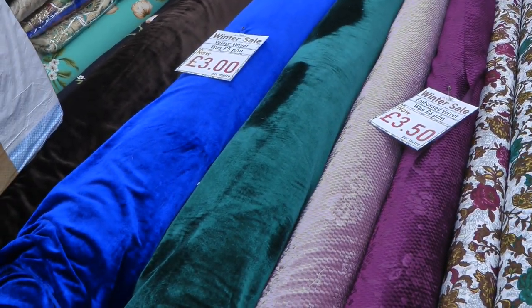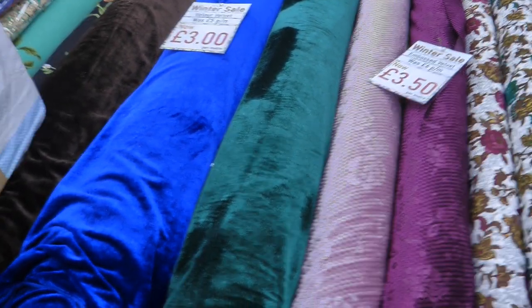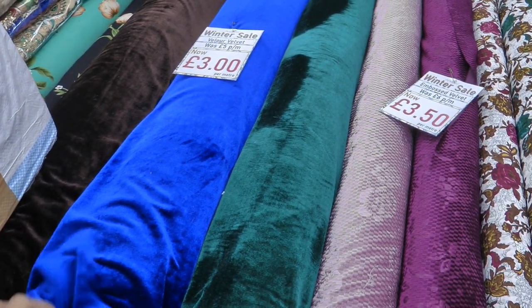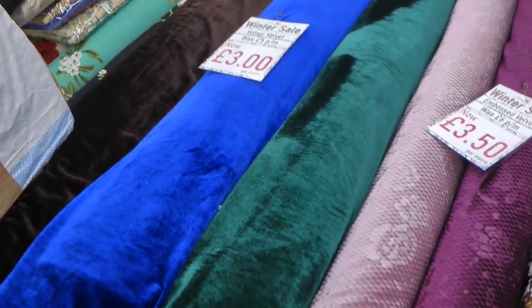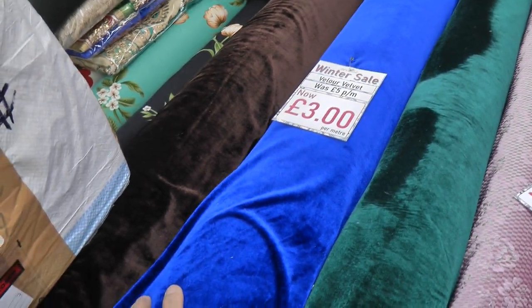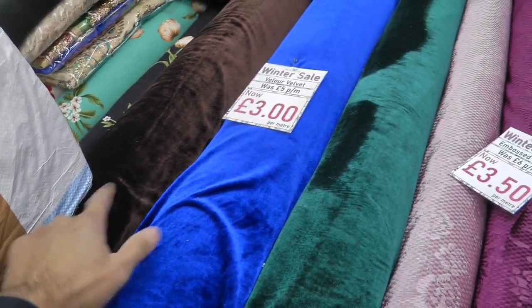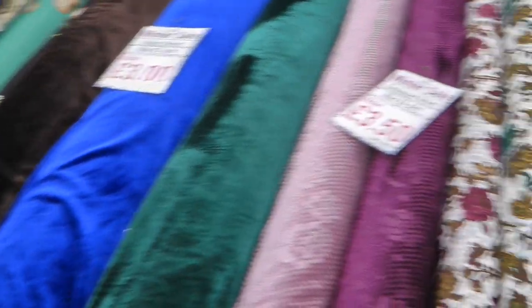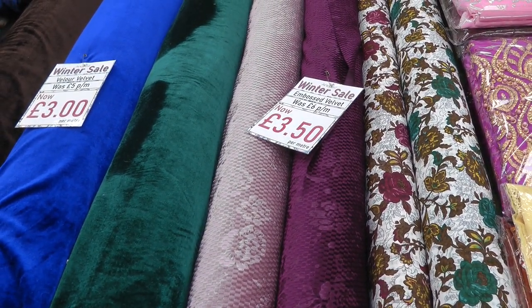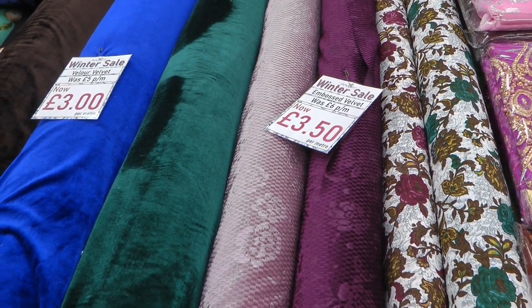For those of you who are regular on the channel, we have a sale in the shop which started on Saturday the 4th of December. Velo velvet has now been reduced to three pounds — three colors available: chocolate brown, royal blue, and teal green. Embossed velvet has two colors remaining now; originally we had four colors, light pink and the plum color.